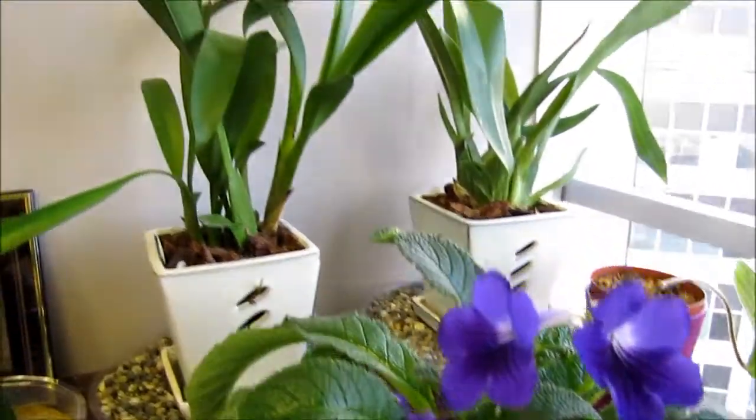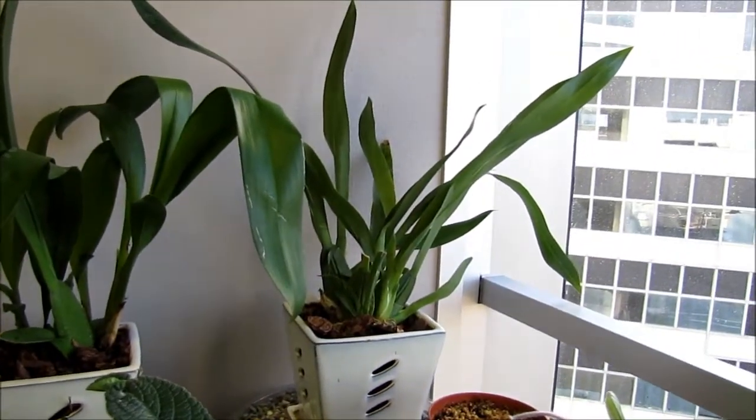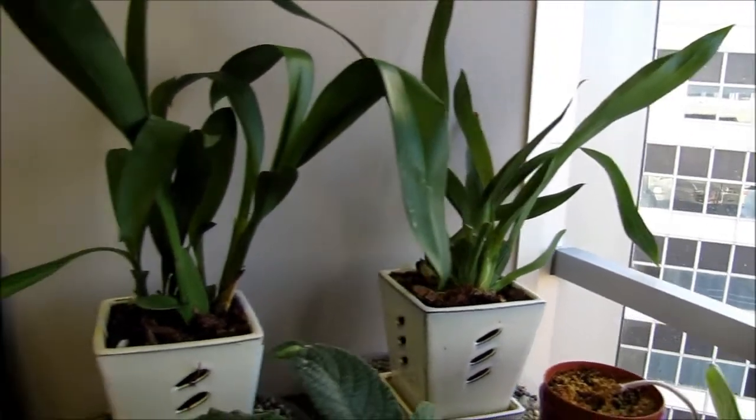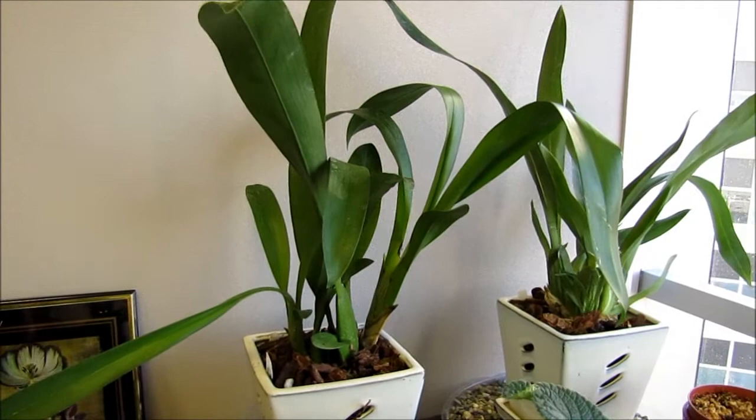There are some orchids in the back. This is an Oncidium — I think it's a Sherry Baby. It smells like chocolate, I believe. This one is a Belera of some sort.